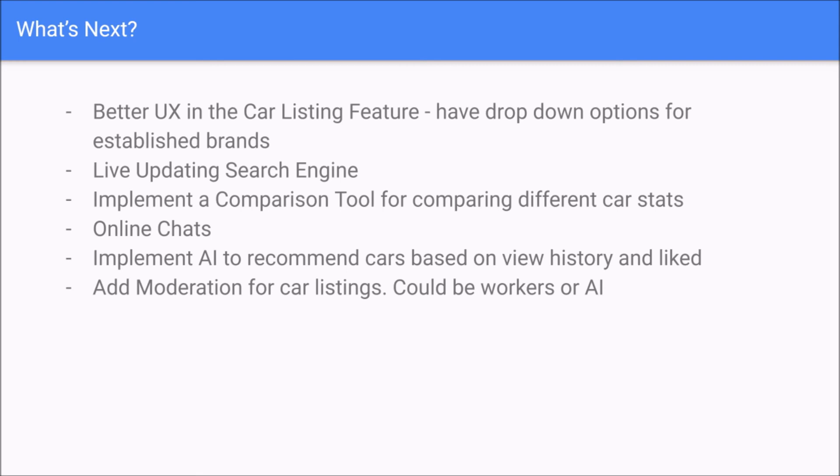So what's next? In the future, we'd like to implement better UX in our car listing features, have dropdown options for established brands, live-updating search engines, and a comparison tool for comparing different car stats with online chat for customer service. We also want to implement AI to recommend cars based on view history and likes, and ad moderation for car listings using human workers or AI.